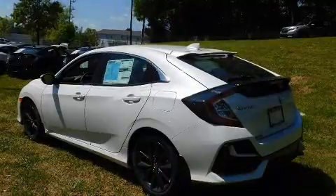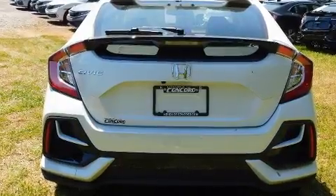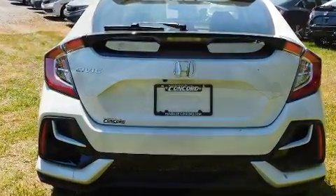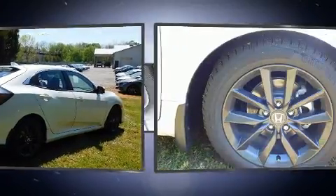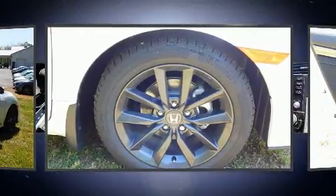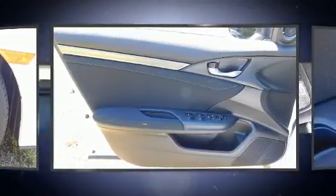A turbocharger is also included as an economical means of increasing performance. Honda prioritized practicality, efficiency, and style by including one-touch window functionality, rear wipers, and much more. For drivers who enjoy the natural environment, a power moonroof allows an infusion of fresh air.